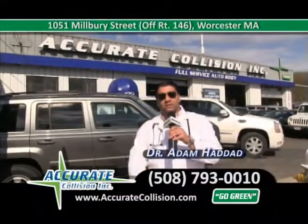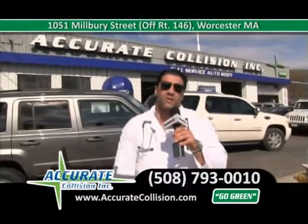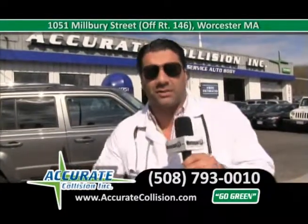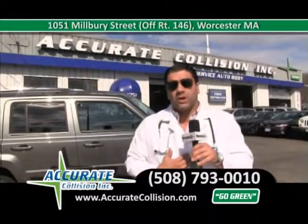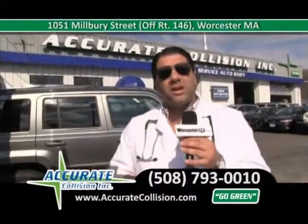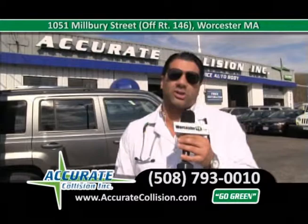Welcome back to Accurate Collision, your doctors of the collision industry. I'm Dr. Adam Haddad. Come on down with this beautiful weather to get your car repaired from any dings from this past winter, or if you just had an accident. I am so thrilled with the outpouring of support. I'm excited to announce that we have donated to date $2,000 to the Boston Marathon Fund at OneFundBoston.org. $100 from every car repaired here is being donated to that fund, and people have come out in force to Accurate Collision.